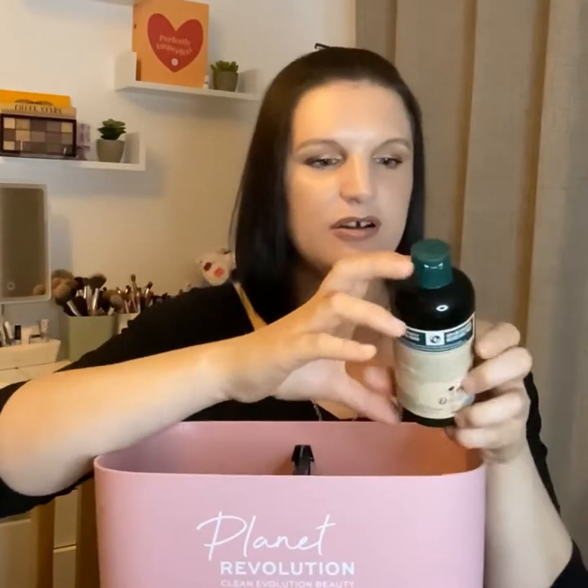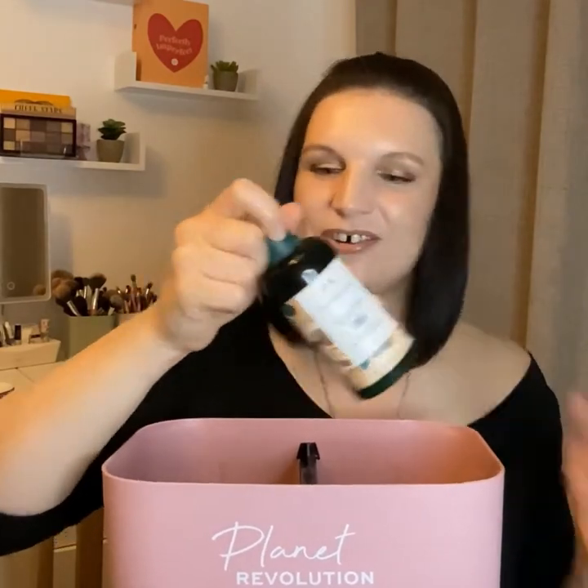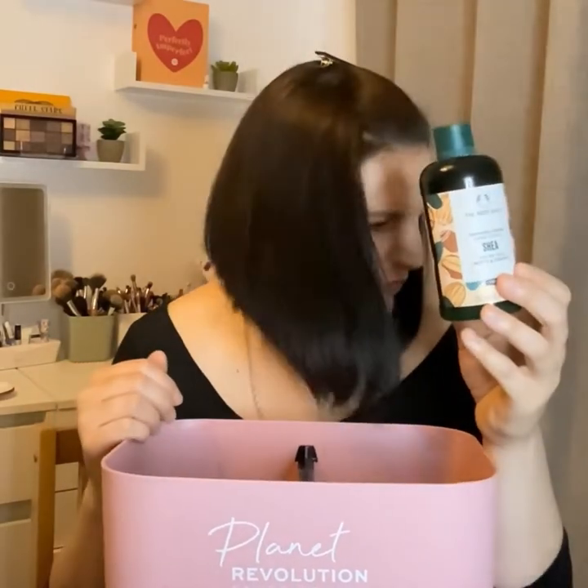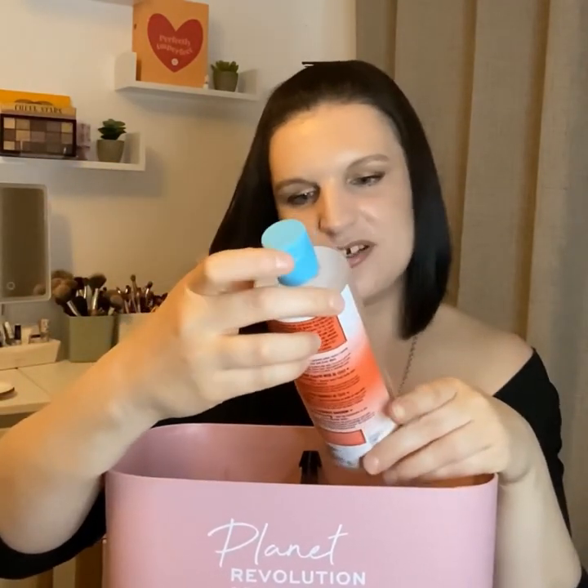I have the Body Shop Shower Cream in Shea — this is 250ml, my second one of these in just different packaging. It has an absolutely gorgeous, slightly masculine fragrance that I can't quite describe but it smells stunning. It's natural, vegan, cruelty free, and the whole pack is recyclable. It left my skin feeling so soft, and that fragrance just lingered all day. Absolutely loved it.